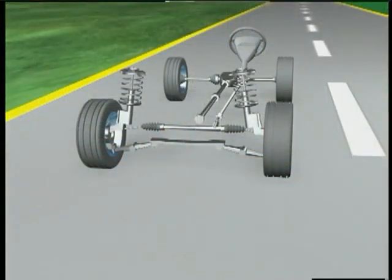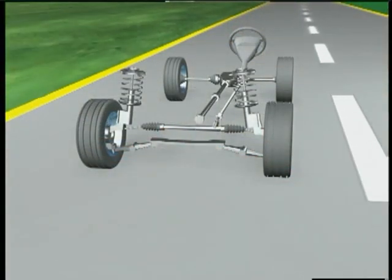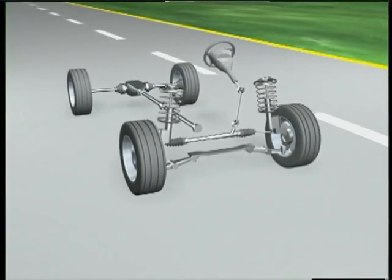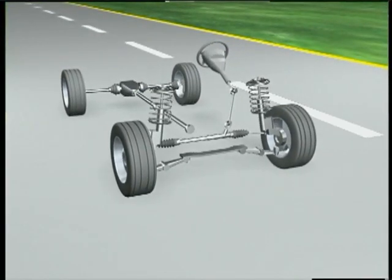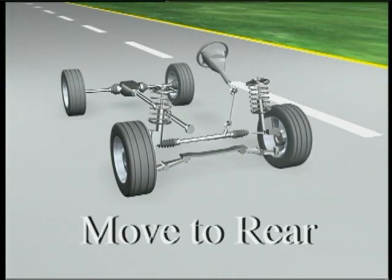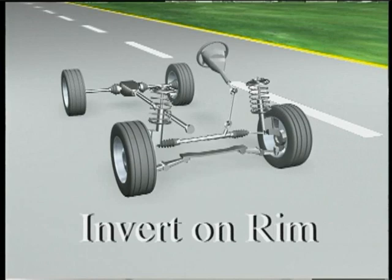If the pull changes direction, a tire force condition may be present in one or both of the front tires. In this case, to reduce the effects, move one of the tires to the rear axle or invert it on its rim.